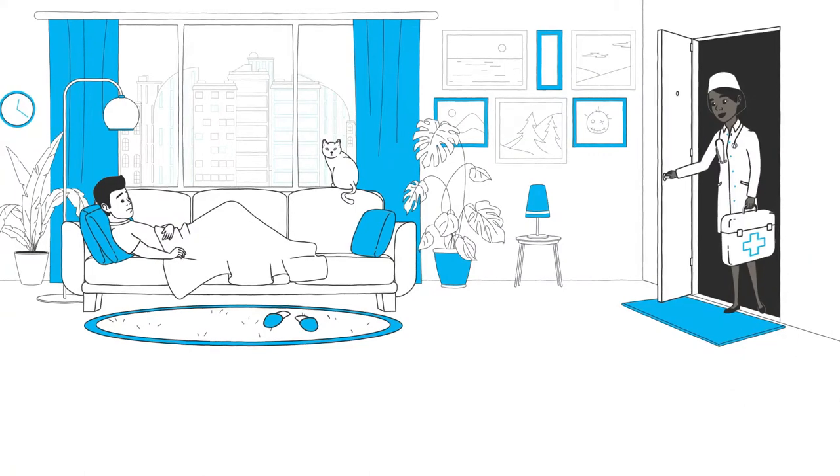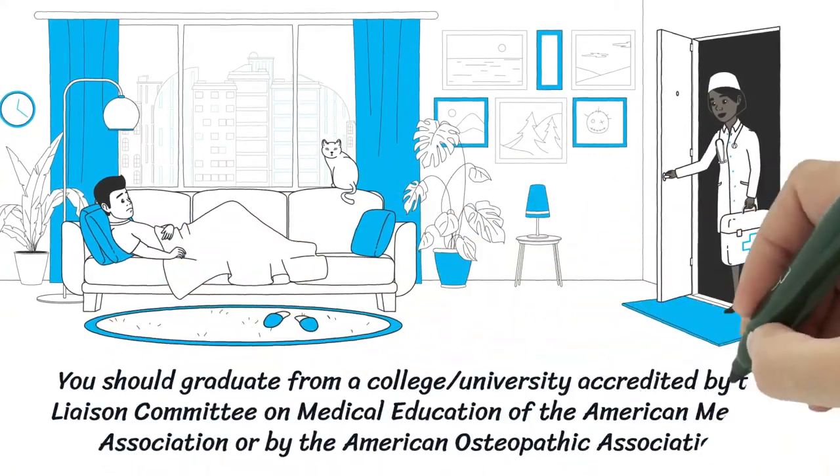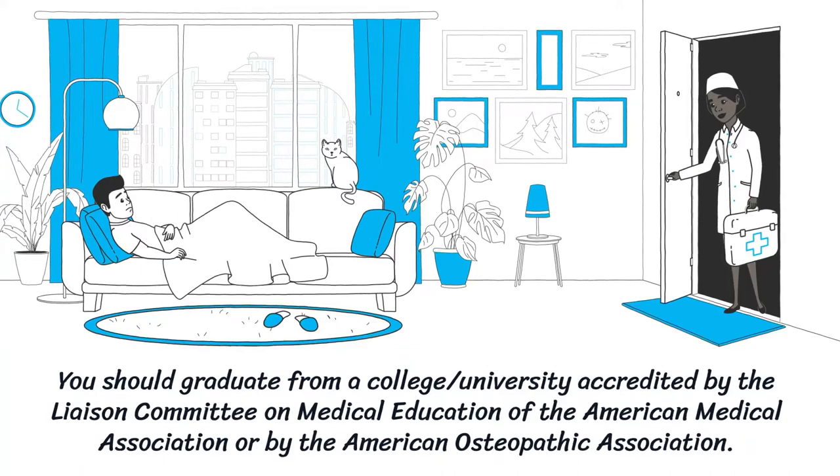You should graduate from a college or university accredited by the Liaison Committee on Medical Education of the American Medical Association, or by the American Osteopathic Association.